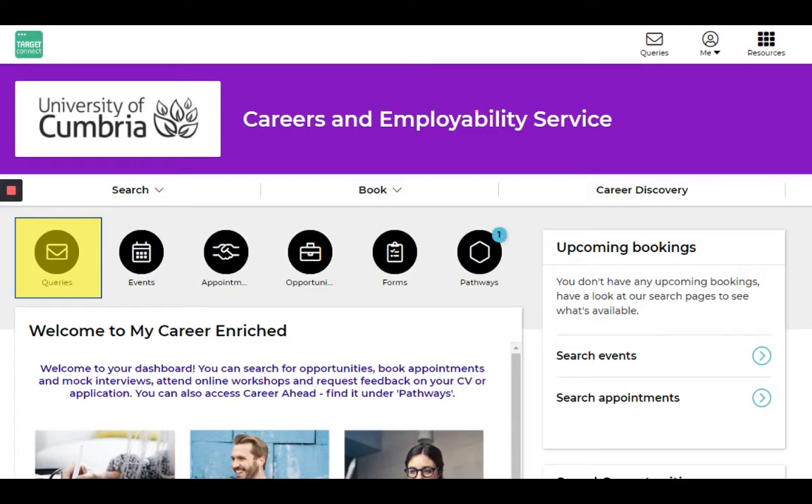You can also use these icons to do various things: you can send us a query, have a look at our event calendar, view the appointments you've got booked, search for opportunities, and access the Career Ahead pathway.